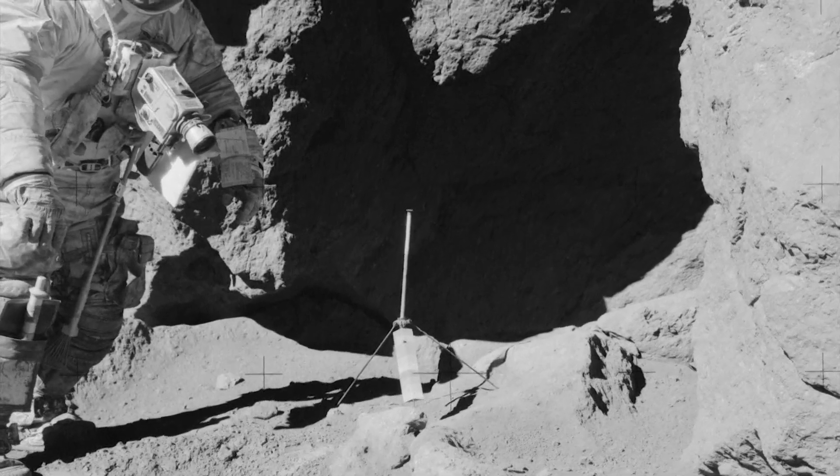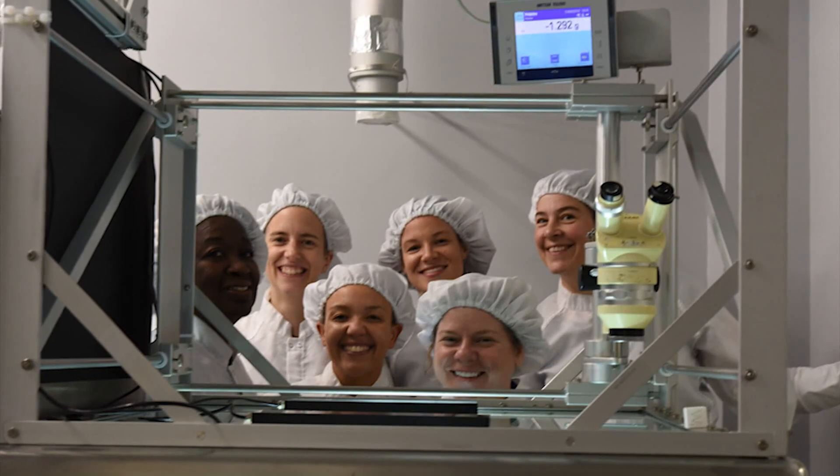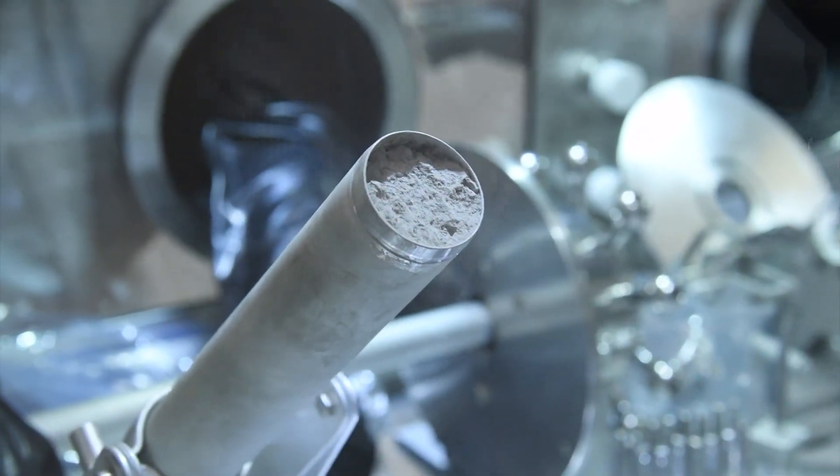NASA saving it for when better technology would mean a better analysis, making these NASA scientists the first humans to gaze on this moon dust and rock.